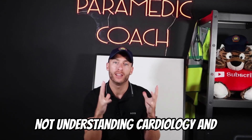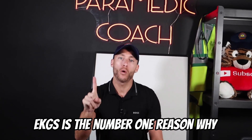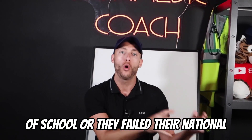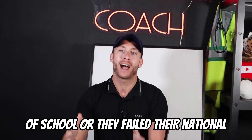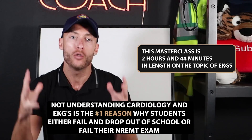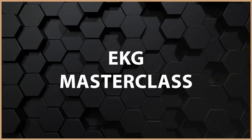Not understanding cardiology and EKGs is the number one reason why students either fail and drop out of school or fail their national registry exam. If you're watching this video right now, I've just created a brand new masterclass — it's called my EKG masterclass.